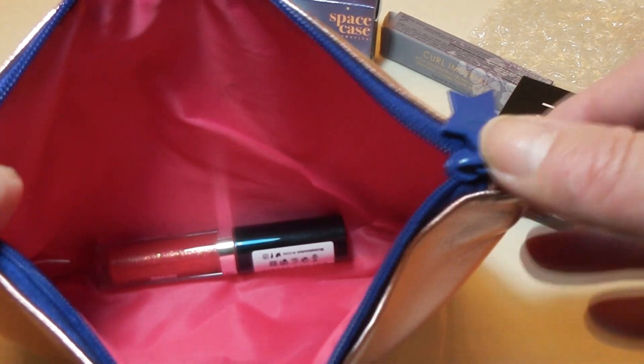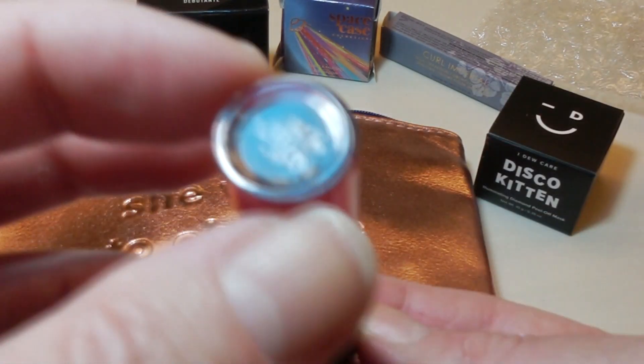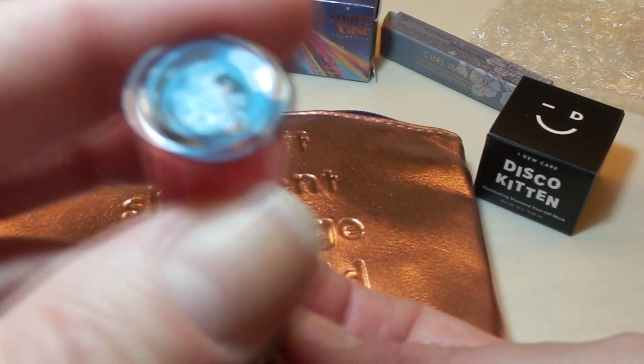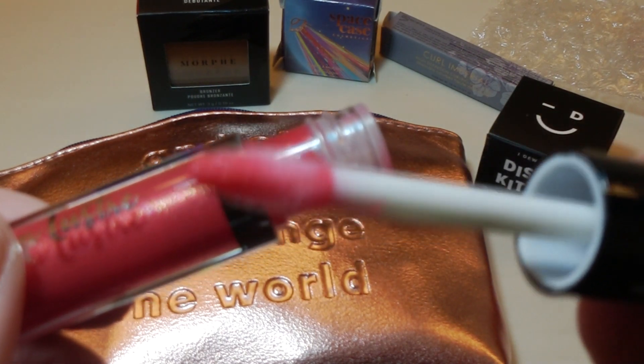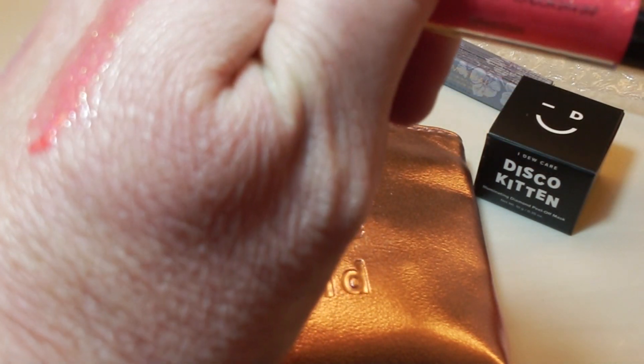And we have one lonely little item at the bottom of the bag. This is Ciate Lip Luster in Wildfire. It looks like a lip gloss. I did swatch this — that is really, really pretty. It's got a whole bunch of sparkles to it.